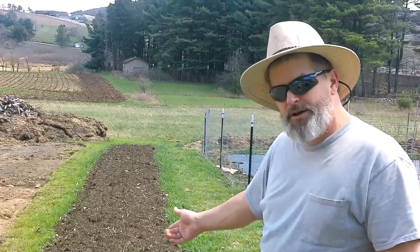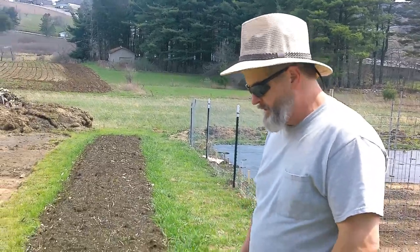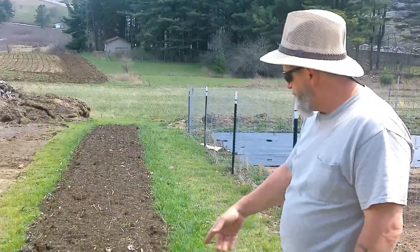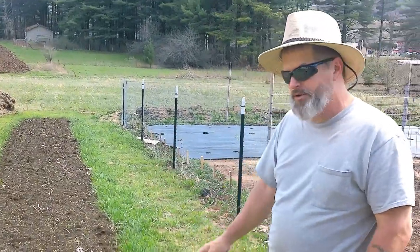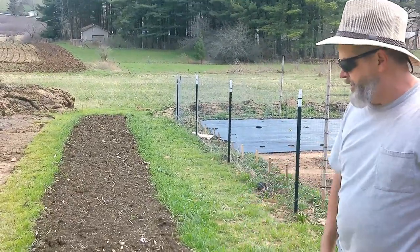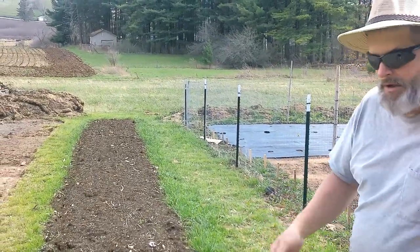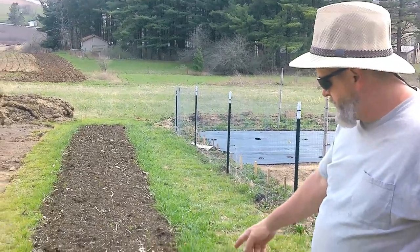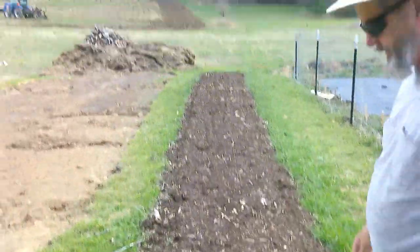I put asparagus in this past fall, and a few weeks ago I put peas in it just for a cover crop until the asparagus comes up — it'll help keep some of the weeds out. The weeds are starting to come through pretty good; there's a lot of yarrow and whatnot growing in there. I probably won't pull it out unless I let it go. And I put some elderberries in there this past fall too.